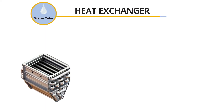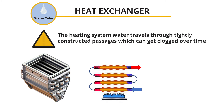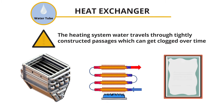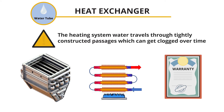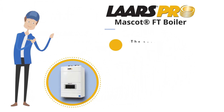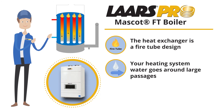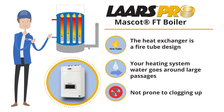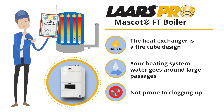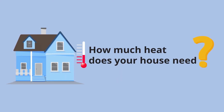With a water tube heat exchanger, the heating system water travels through tightly constructed passages which can get clogged over time. Many boiler manufacturers' warranties have disclaimers that if the system water is not properly treated, it may void their warranty. That's why we use the Lars Mascot Boiler — their heat exchanger is a fire tube design, which means that your heating system water goes around large passages and is not prone to clogging up. Lars gives you a full 10-year warranty.